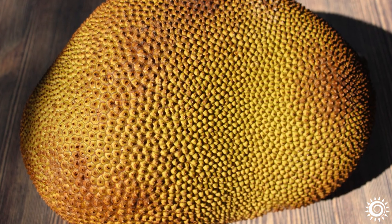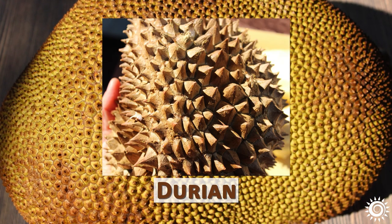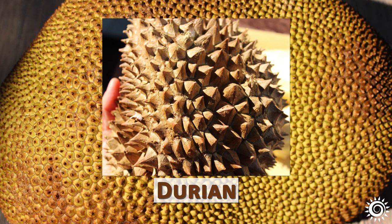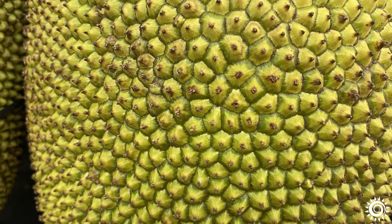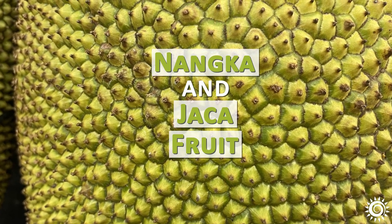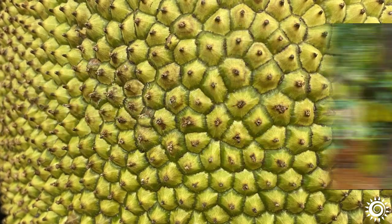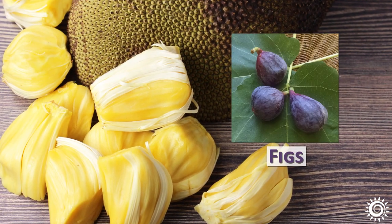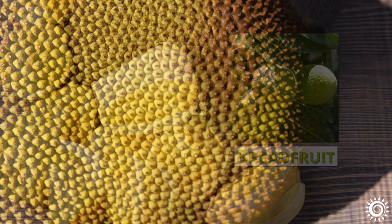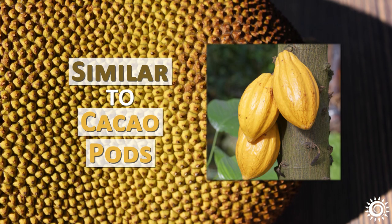The jackfruit is distinguished by its spiky, thick, leathery skin, similar to the durian fruit, but it is unrelated and not sharp. Also known by other common names such as Nanka and Jaka fruit, it has an oblong and often irregular shape. Jackfruit actually comes from the same family as mulberries, figs, and breadfruit. Interestingly, fruits emerge directly off of the tree trunk, similar to cacao pods.